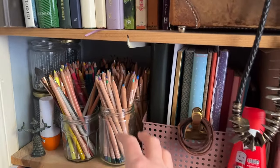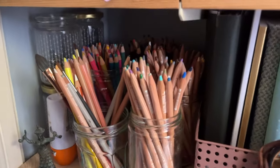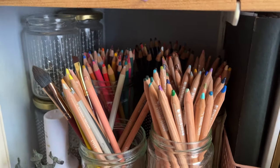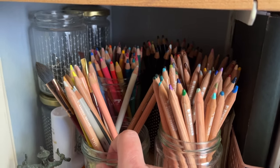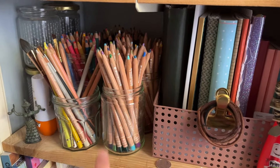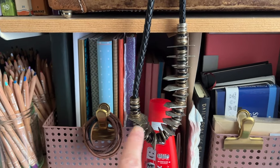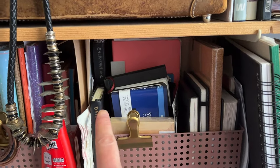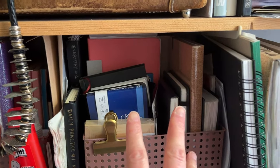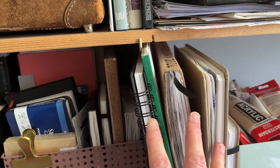The next shelf down we have pencils. We've got my Luminances, my Polychromos, my Inktense. This is my in-use pot, but I do want to have a change around with my pencils and I'll probably do a video on that. These are notebooks. These are finished sketchbooks I've managed to cram in. These are empty sketchbooks or in-progress sketchbooks. These are very in-progress sketchbooks.